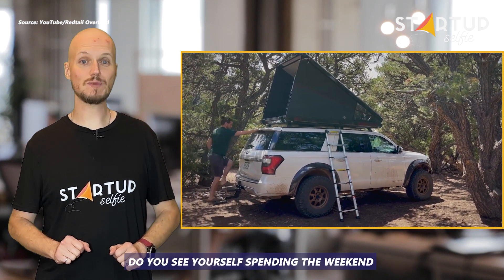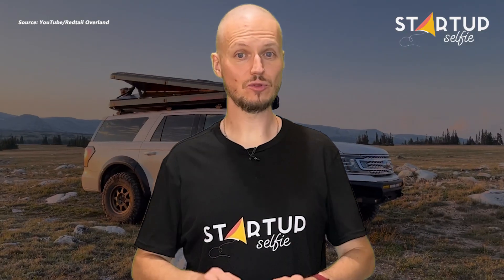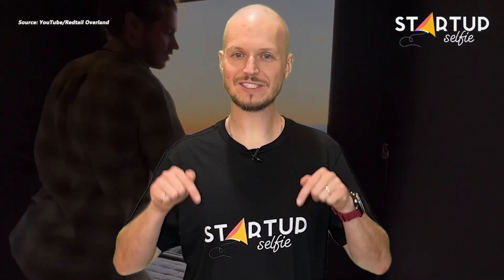Do you see yourself spending the weekend in one of these lightweight RTCs? If you liked the video, please hit the like button and share the video! Let us know your thoughts in the comments section below!